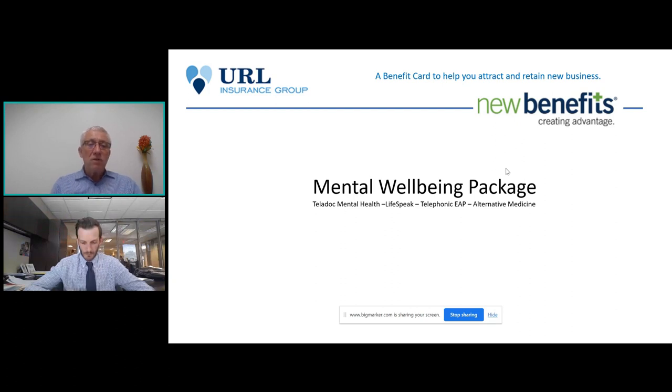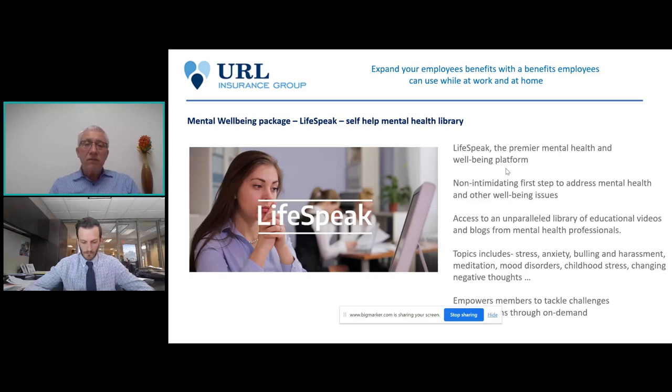The next benefit inside the well-being package is LifeSpeak — basically a self-help mental health library. Before employees get to the point of needing a counselor or therapist, they might want to learn things on their own. This is a complete library of mental health videos and blogs from professionals — non-intimidating, usually five to seven minutes each — covering topics like dealing with stress, anxiety, bullying, harassment, meditation, mood disorders, childhood stress, and changing negative thoughts. It allows them to do a little work on their own without engaging a third party.